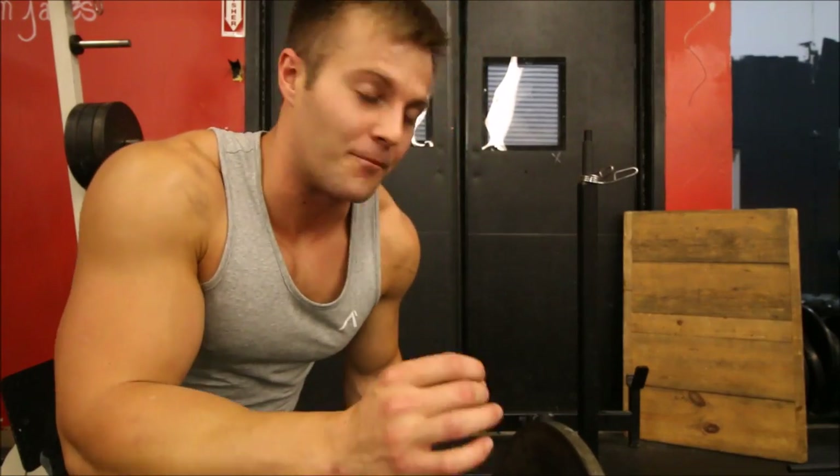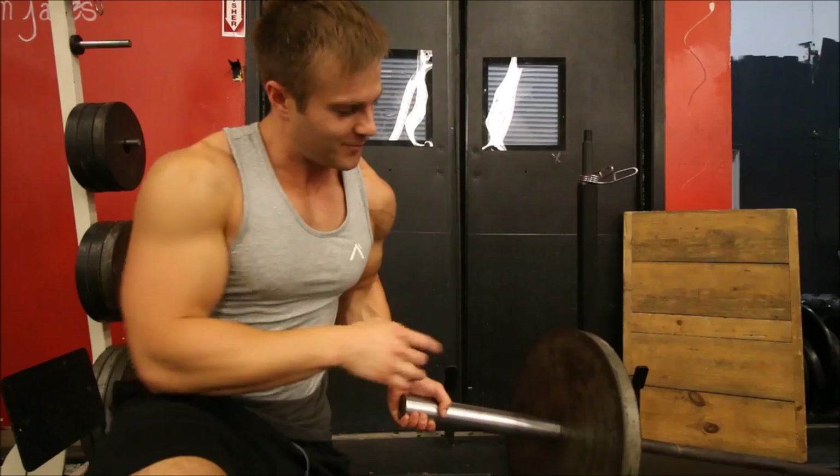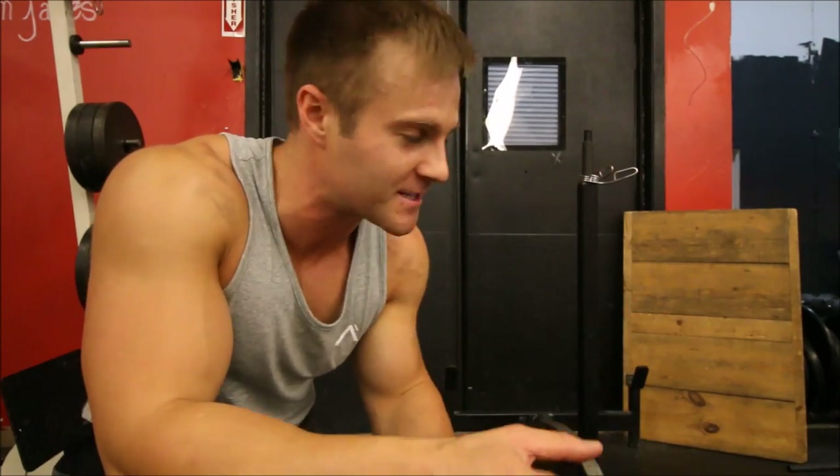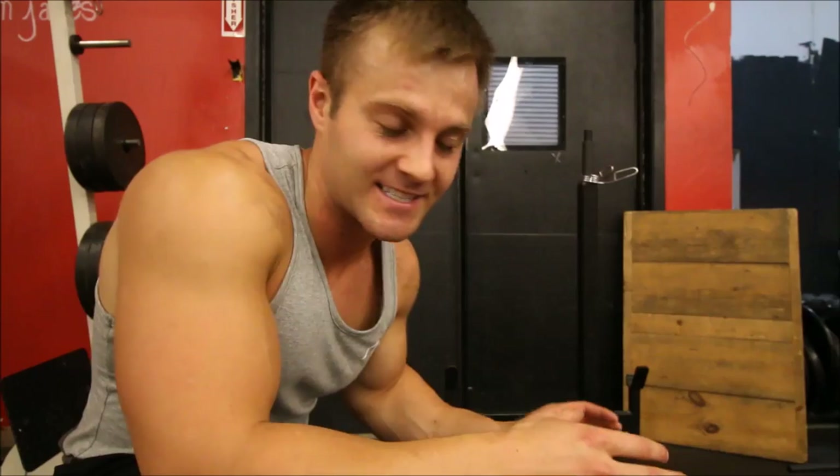Next up is a single-arm barbell press with a single 45-pound plate on the bar. Each arm will do about 12 to 15 reps. Since it's a single-arm press, this is the only exercise in this workout that we're not going to superset.